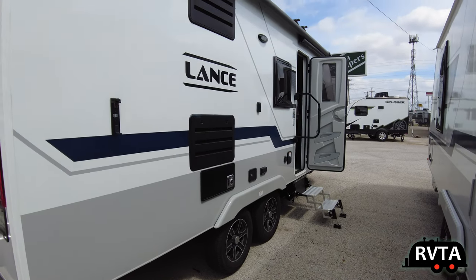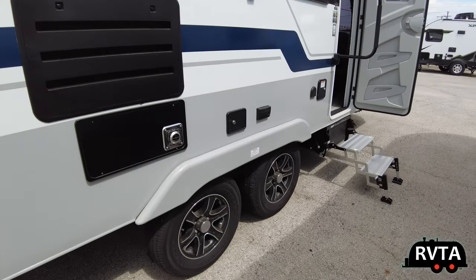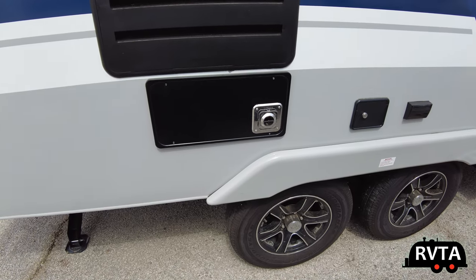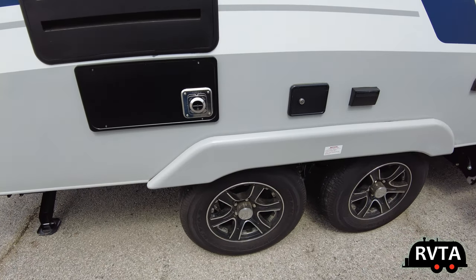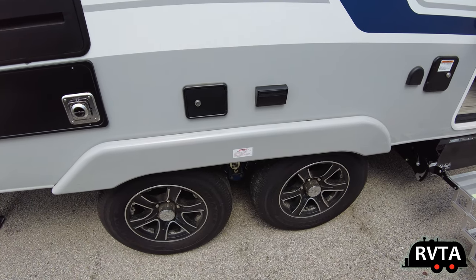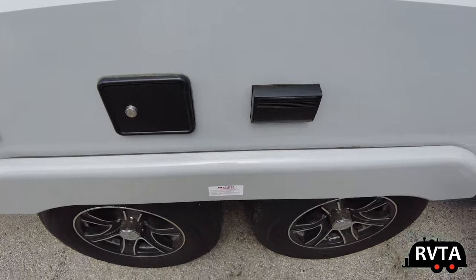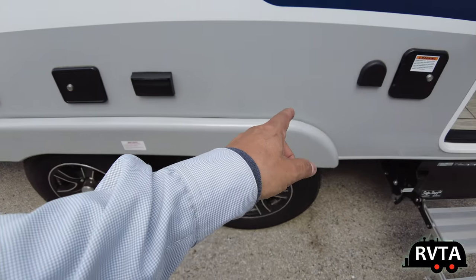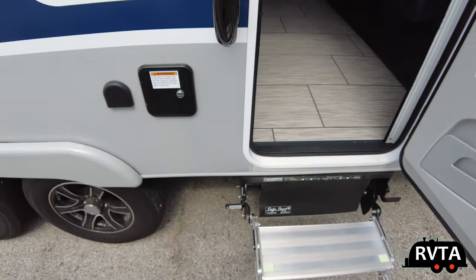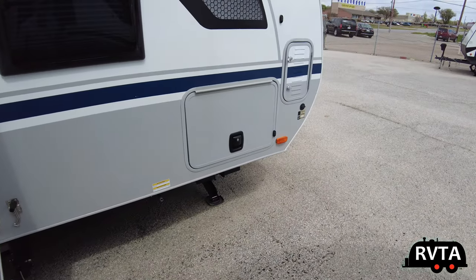Just below the fridge is the back of the water heater. I really like these Lance travel trailers — they're four season ready. There's your alternating current panel to the right. I couldn't open the one on the left — I didn't have the key. Let's open up the pass-through storage.